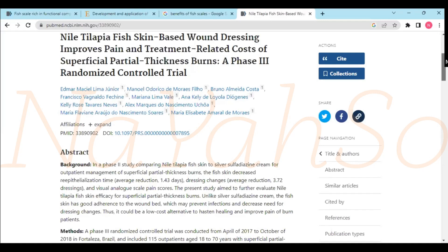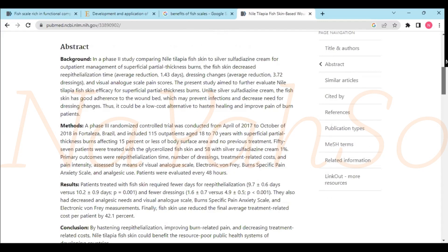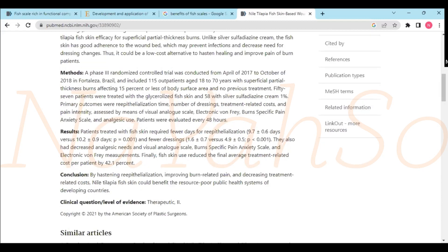If you look here and go to methods, they talk about patients and the body surface area — that would be the area covered by the burns, etc. And when you look at the results and the conclusion, it says patients treated with fish skin required fewer days, by hastening epithelization, improving burn-related pain, and decreasing treatment-related cost.